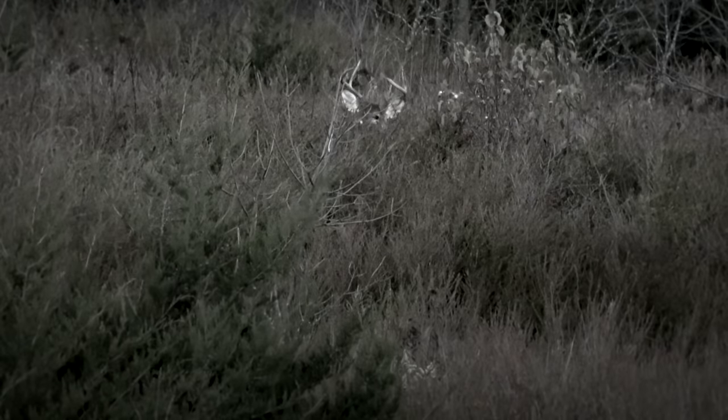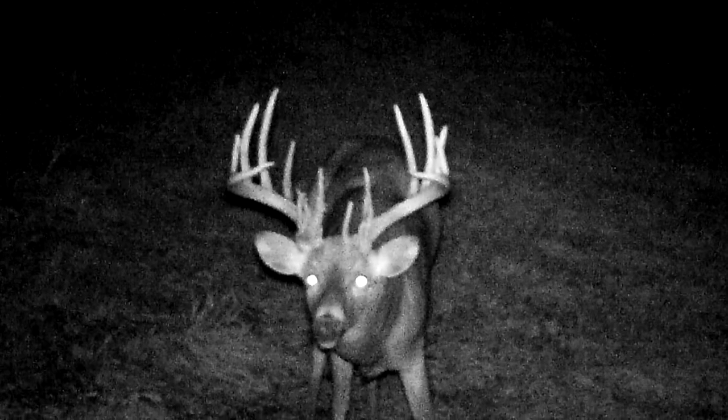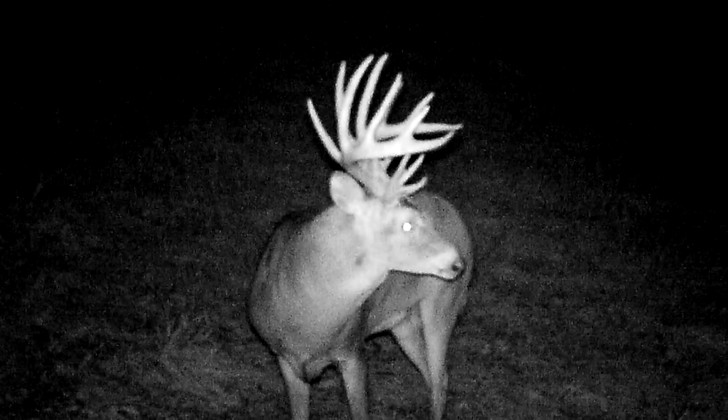It's really warm. Had a big buck show up on camera here — big deer, 200 plus. He's only been on camera once, so we've got some work to do.